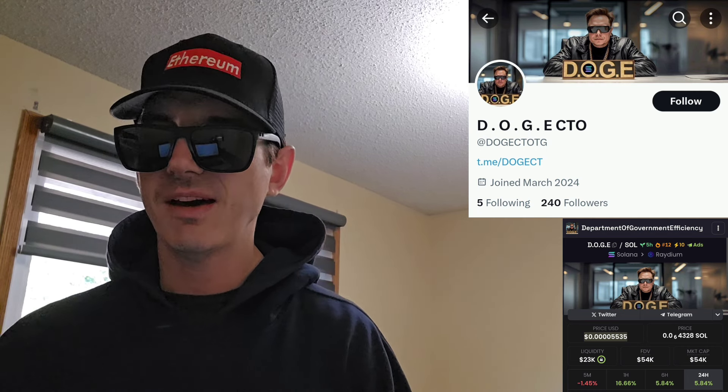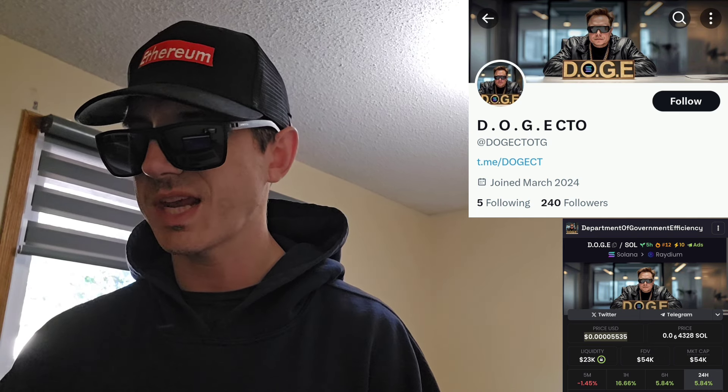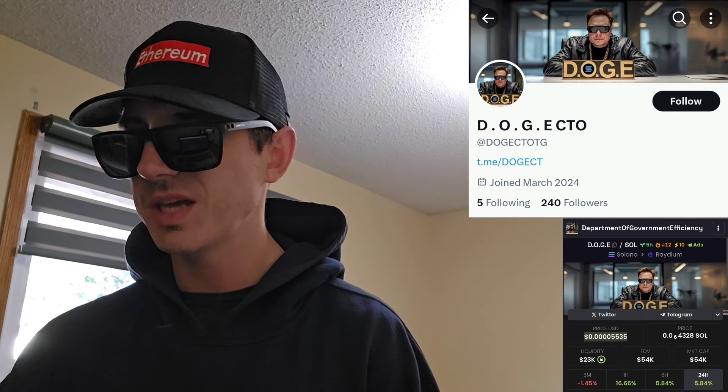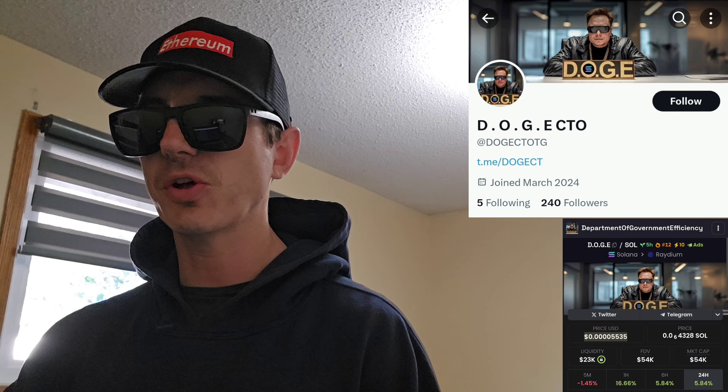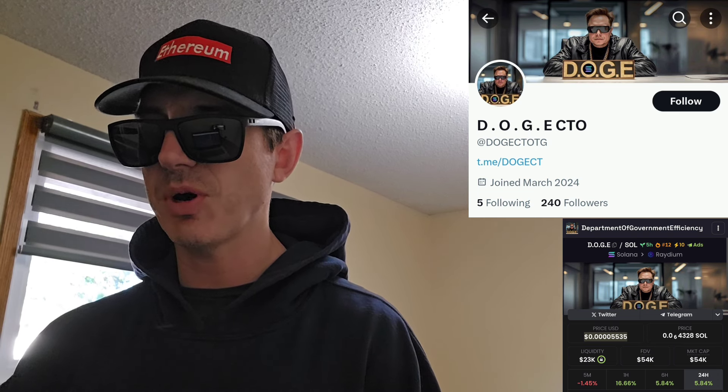There is a ton of referral codes down there in the description box — have a look at those. Best referral codes for the best crypto apps. You can get yourself free money, free rewards, free crypto, just by using those referral codes and funding your account. Referral codes benefit both of us, so check them out in the description box. And let's get into this token.